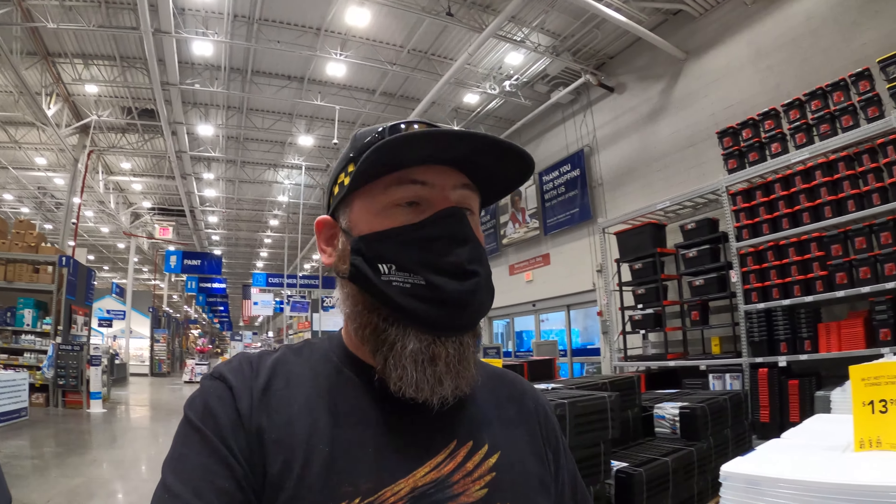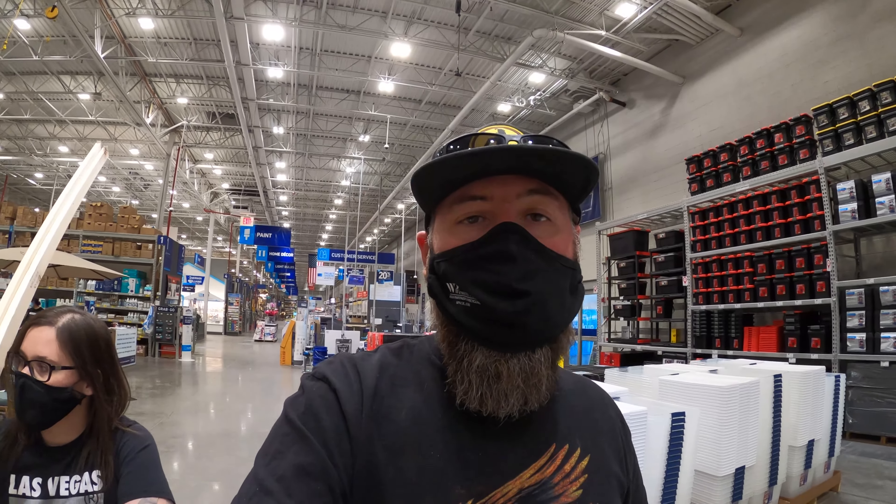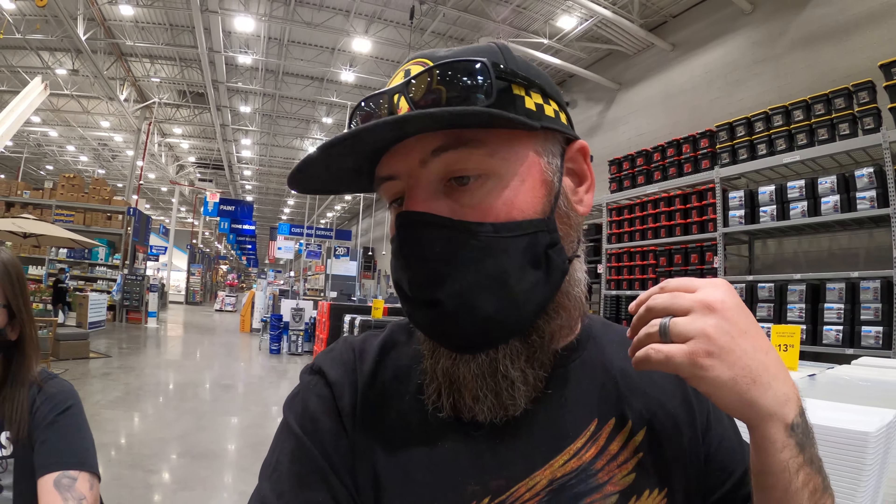Man, the price of wood has gone up, dude. These ones aren't too bad though, look — like these ones.